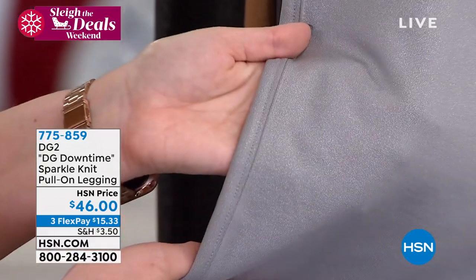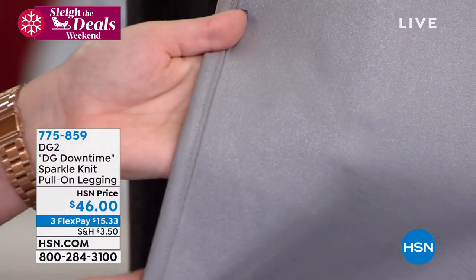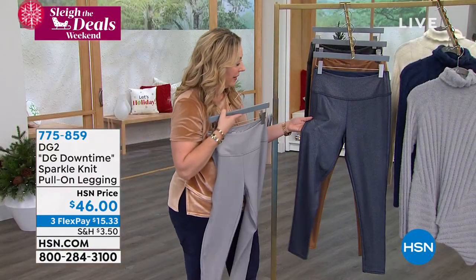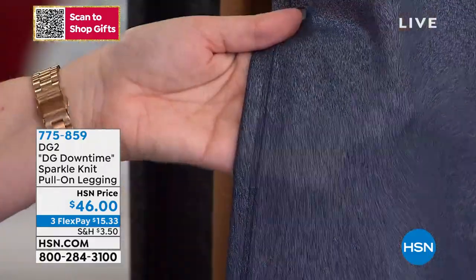Look at that — there you go. When you wear this with a little cream color sweater or a little gray sweater, it's just amazing. We also have it available in the navy, which has like a silver kind of sheen to it, almost like a foiling.